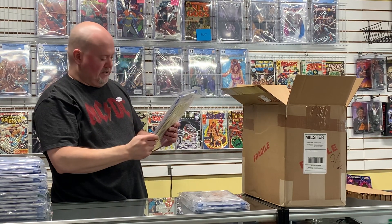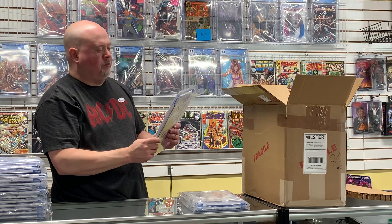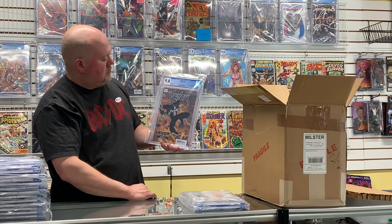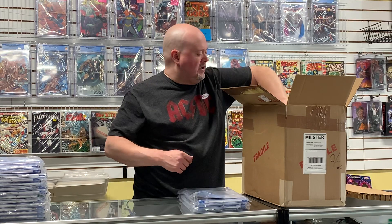Here's Venom #27 — Venom 1:92, first full appearance of Codex, virus appearance. I don't know too much about this one, but it is a 9.8 — it's a nice score.